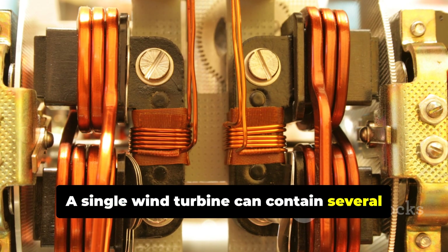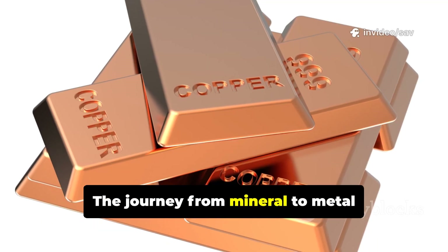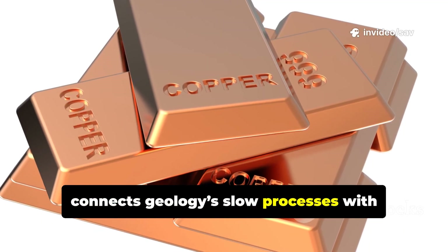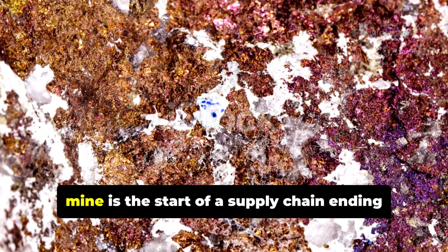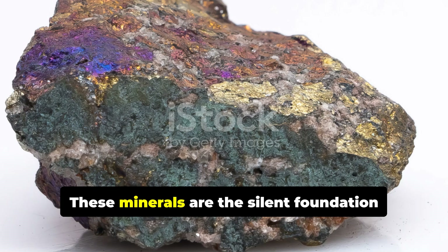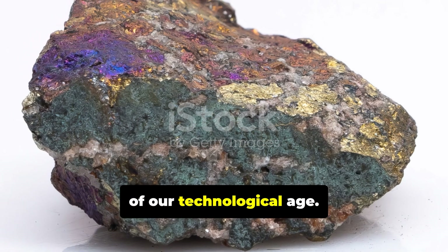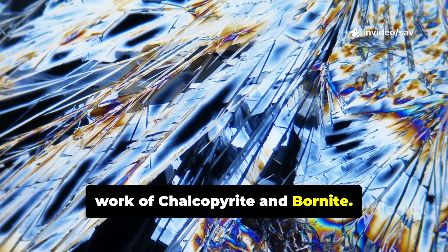A single wind turbine can contain several tons of copper. Electric cars use even more. The journey from mineral to metal connects geology's slow processes with human innovation. The brassy gleam of chalcopyrite in a mine is the start of a supply chain ending in our homes and cities. These minerals are the silent foundation of our technological age. Our modern world is built on the hidden work of chalcopyrite and Bornite.